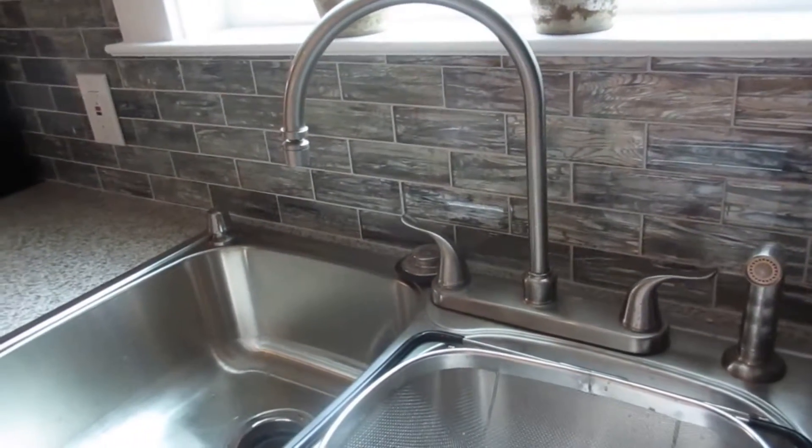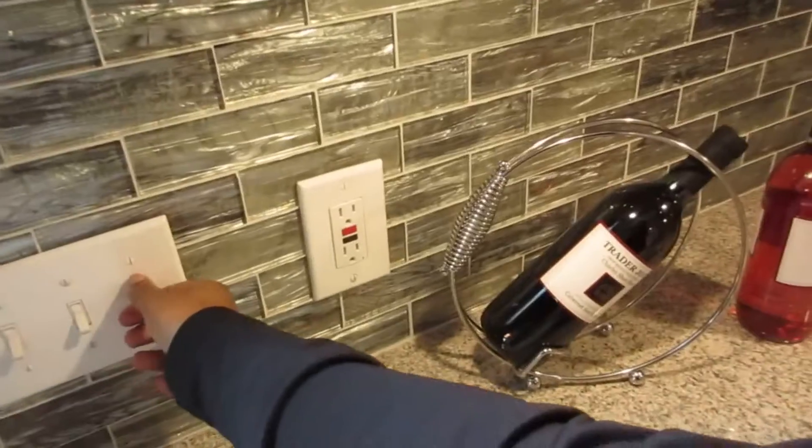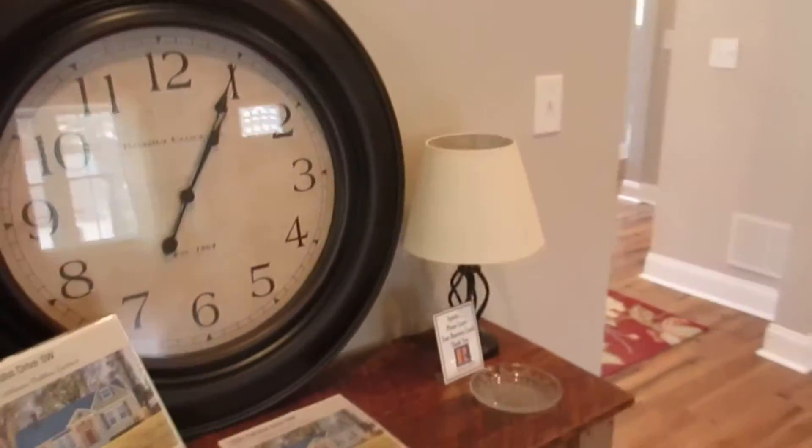Looking for the kitchen lights — I can't find them. Maybe these are it. Agents, please leave your business cards — I left mine in the car. This looks like a walk-in pantry. Pantry, pantry — yeah, you can get your washer and dryer in here.